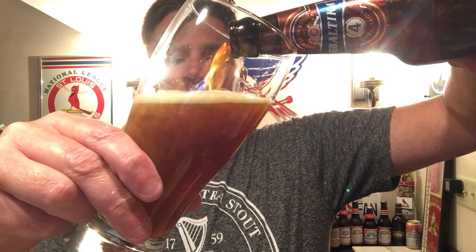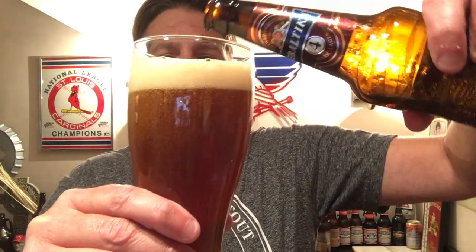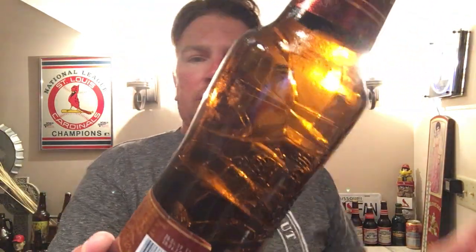Very dark amber color. We get the skunky bubbles — I explained that in one of the other reviews I did. This is usually a sign that the beer has gone skunky and is no longer fresh, but you get that a lot in the European beers.